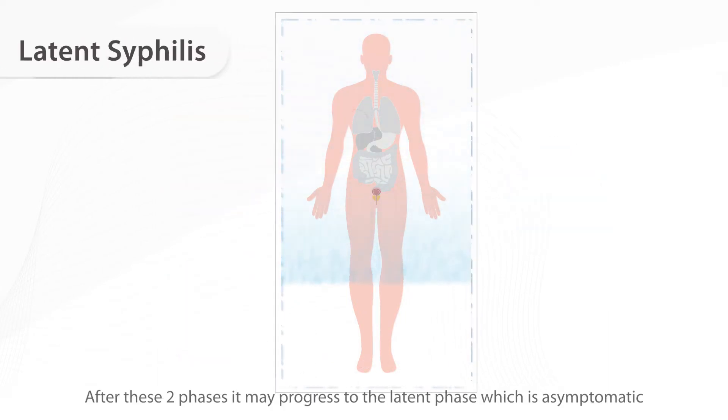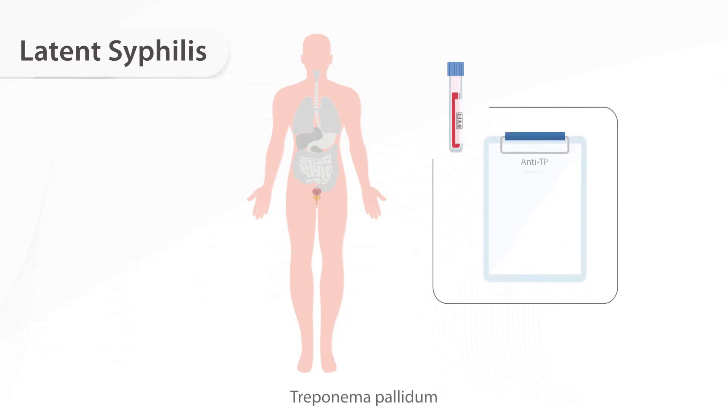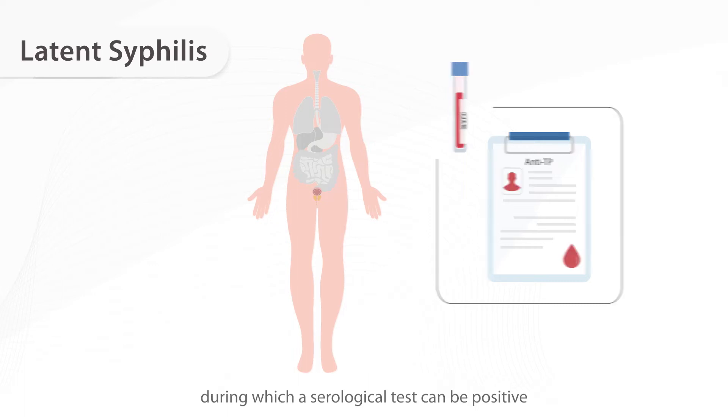After these two phases, it may progress to the latent phase, which is asymptomatic. But the pathogen, Treponema pallidum, can still persist for many years, during which a serological test can be positive.